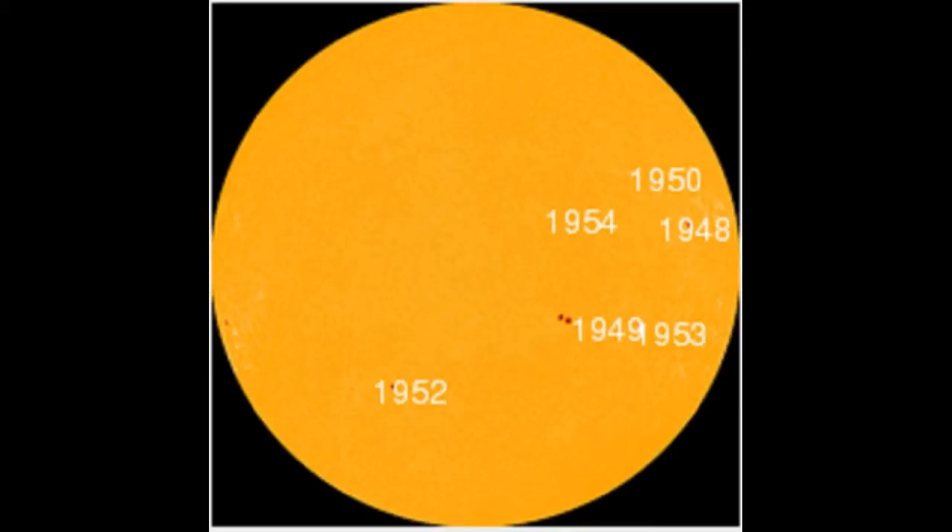NOAA forecasters estimate a 35% chance of polar geomagnetic storms on January 17th, when a minor CME is expected to hit Earth. High-latitude sky watchers should be alert for auroras competing with bright moonlight.